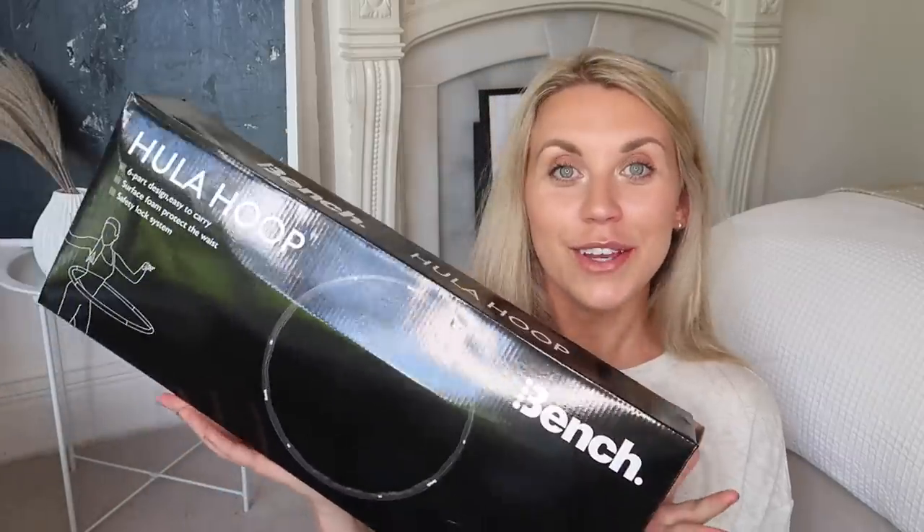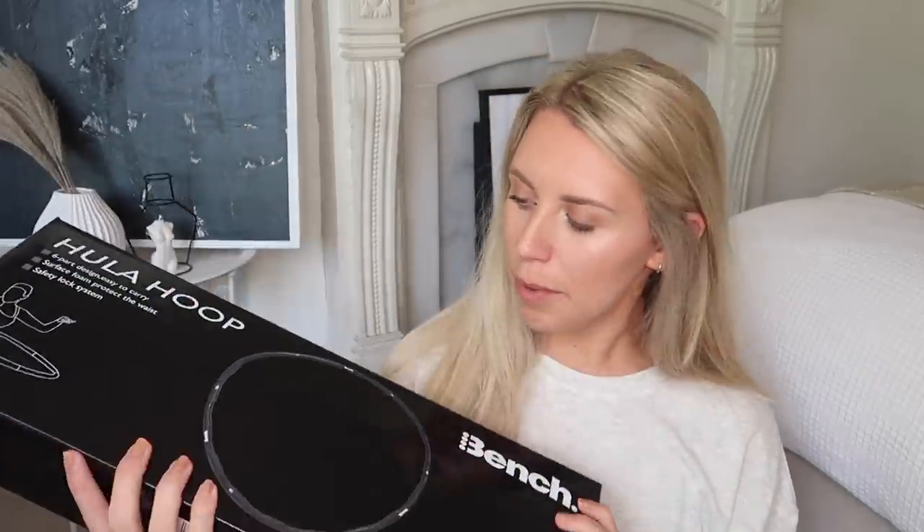This is a fun purchase from the brand Bench — they had loads of different workout items and equipment. I saw this, which compacts nicely, which is the main reason I liked it. It's a hula hoop, which comes in segments that you piece together — so much more versatile than having a big hula hoop. I used to love doing this, and Lydia from Fashion Influx recently shared that she keeps trim with one of these. I could just stand watching TV doing it. I picked this one up for £9.99 and it is also weighted, so it's quite good for working out.